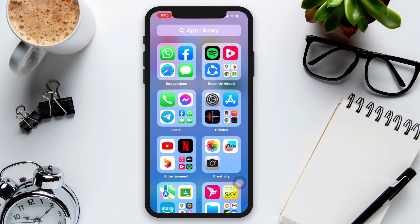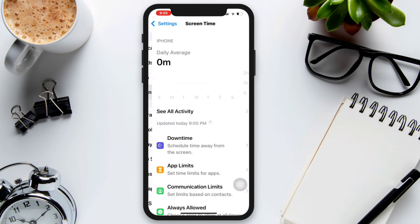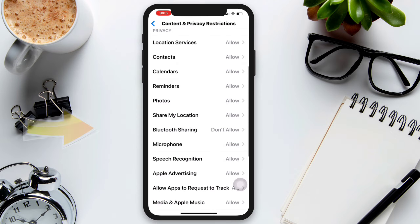Solution 1: Enable Bluetooth sharing on iPhone. Open Settings, scroll down, and tap Screen Time. Scroll down and tap Content and Privacy Restrictions. Scroll down and tap Bluetooth Sharing, then choose Allow Changes.